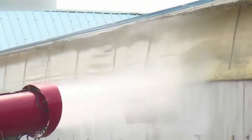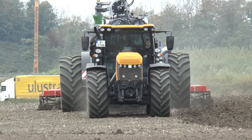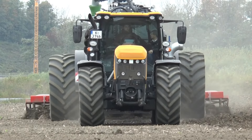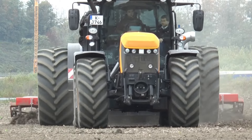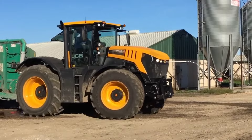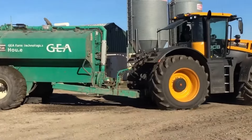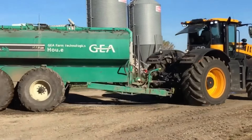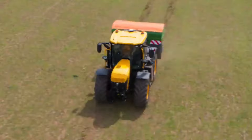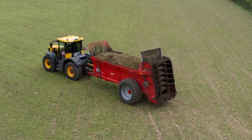Number nine: the JCB8330 is a specialized tractor designed for slurry spreading, a crucial aspect of nutrient management in agriculture. This machine enhances individual work efficiency by streamlining the process and ensuring even distribution of slurry for improved soil fertility. With its power and efficiency, the JCB8330 reduces the time and labor required for slurry spreading, allowing farmers to manage their resources more effectively.